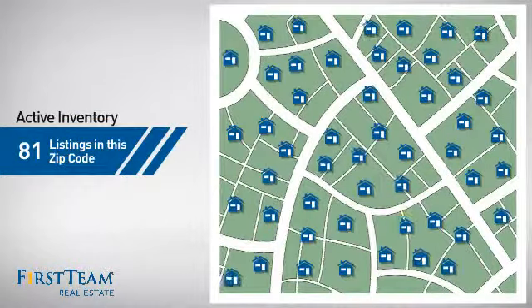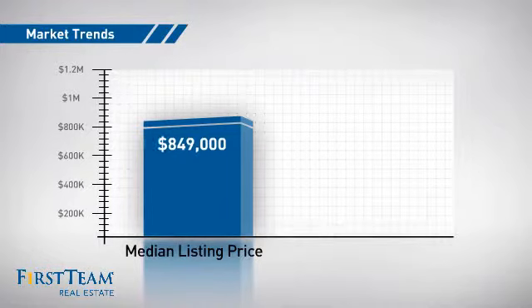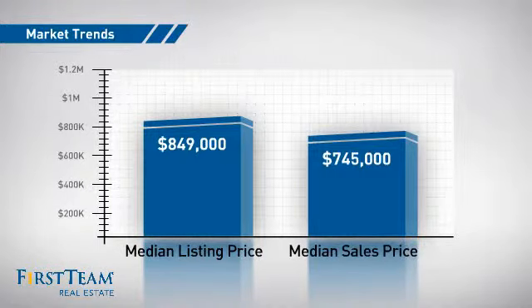There are now just over 80 homes on the market within this zip code, with a median list price of just over $800,000 and a median sale price of just over $700,000.